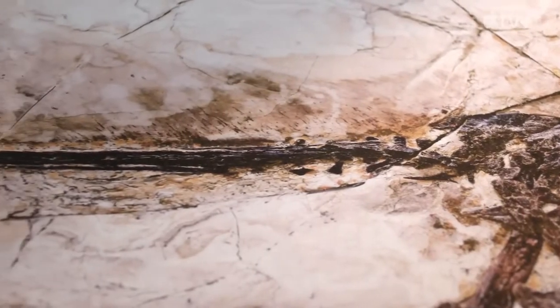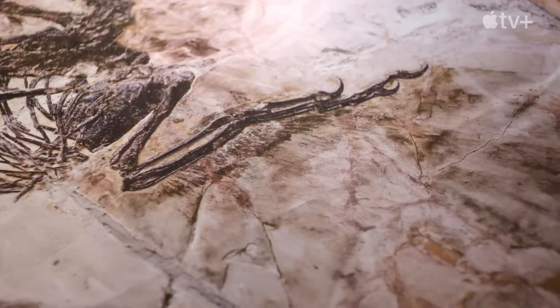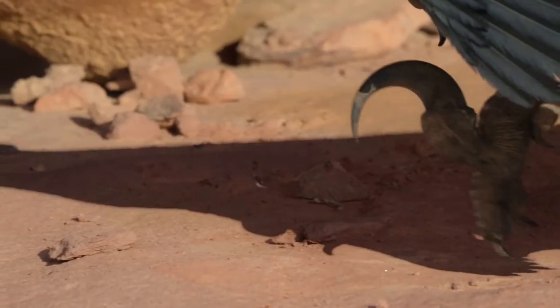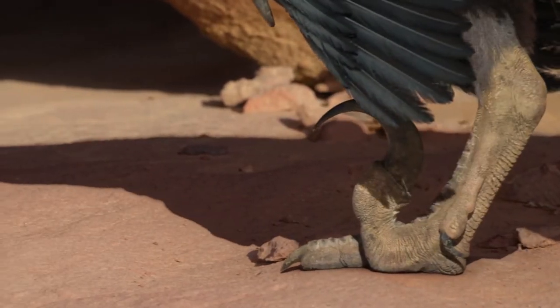Velociraptor was about the size of a turkey with a long tail. The adults measured up to 2 meters long. Like many other dromaeosaurids, Velociraptor had sharp, curved sickle claws on each hind foot to restrain and tear their prey.